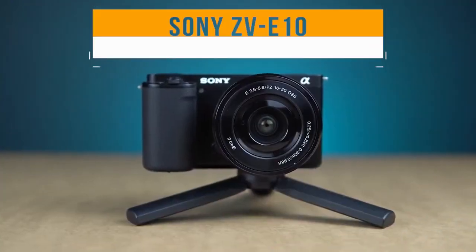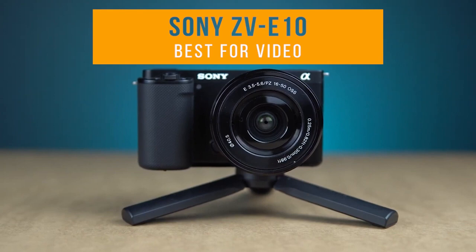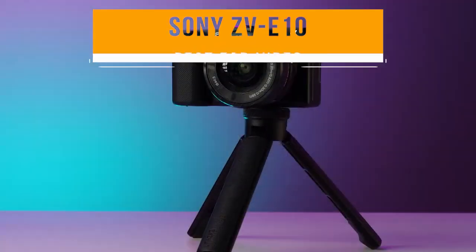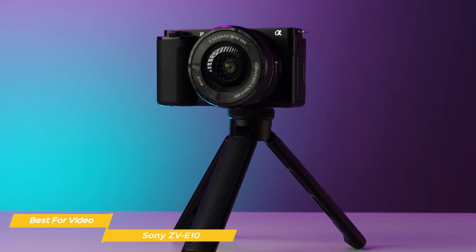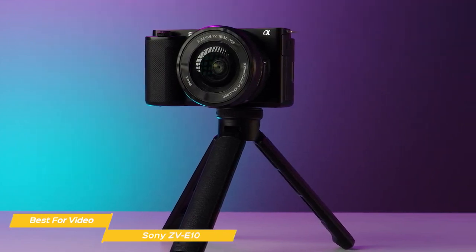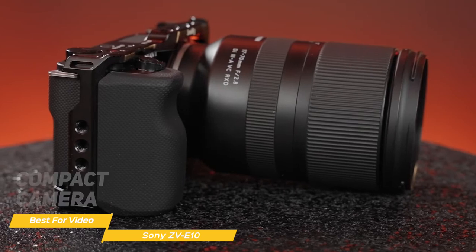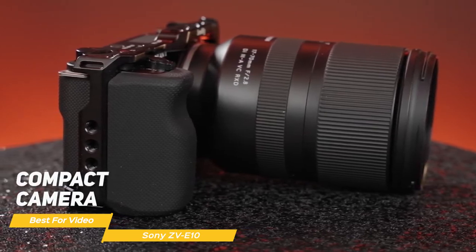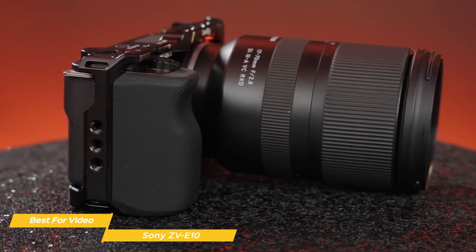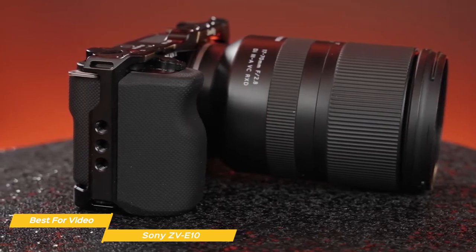Next on the list is the Sony ZV-E10, my choice for the best beginner camera for video. This camera is perfect for those who are just starting out in photography and videography and want a camera that is easy to use, compact, and affordable. The Sony ZV-E10 is a compact camera making it very easy to carry around. It's lightweight and has a sturdy build, so you don't have to worry about it getting damaged if you take it on the go.